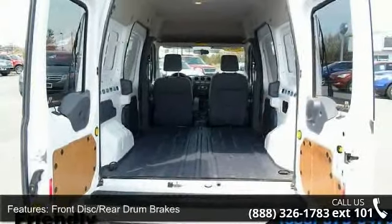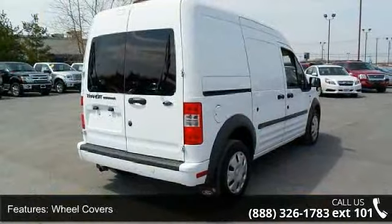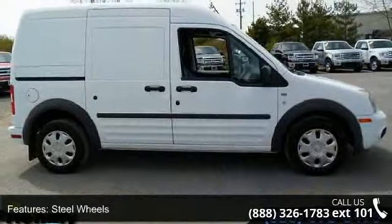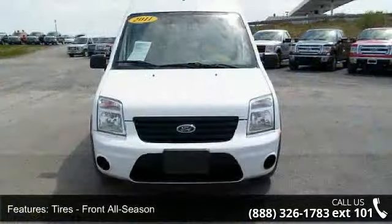Some of the top features included with this vehicle are front side airbag, driver airbag, adjustable steering wheel, AM FM stereo, third passenger door, variable speed intermittent wipers, privacy glass, and power outlet.